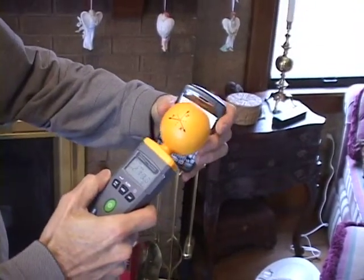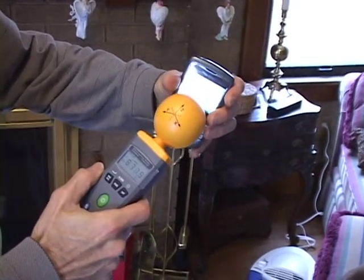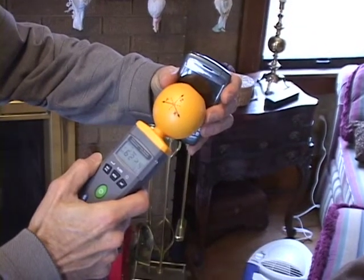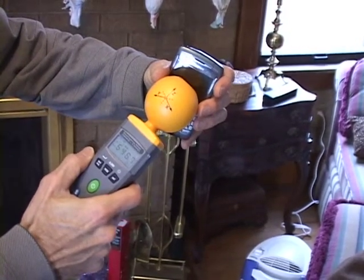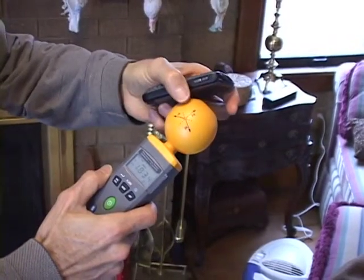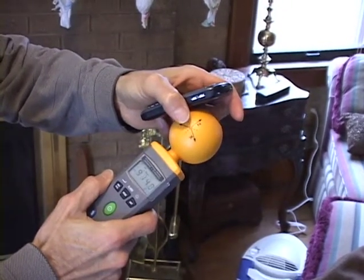Here we look at an example that's not quite so good. We're actually measuring this thing at eight hundred, nine hundred, and nine hundred forty microwatts per square centimeter — much higher than the other phone. If I was the owner of this phone, I'd be considering other choices that would give me less exposure to these radio frequency fields.